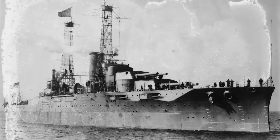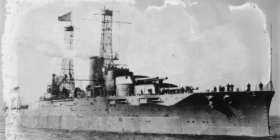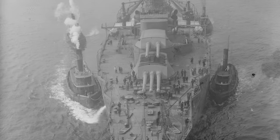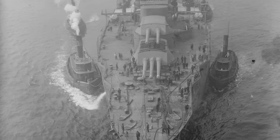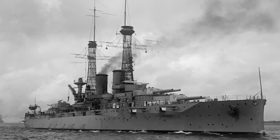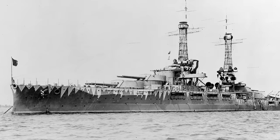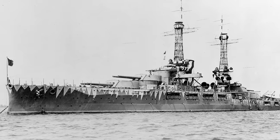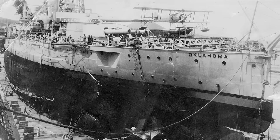The USS Nevada was as large as ships came when she was built. Launched in July of 1914, she was a mighty and one-of-a-kind ship with a displacement of 27,500 tons, a modern all-or-nothing armor scheme to protect only the most crucial parts. The ship also had ten 14-inch rifles in four turrets. She did have a sister ship, the Oklahoma, with the distinction being that Nevada used the most modern steam turbine engines while Oklahoma used traditional triple expansion engines.